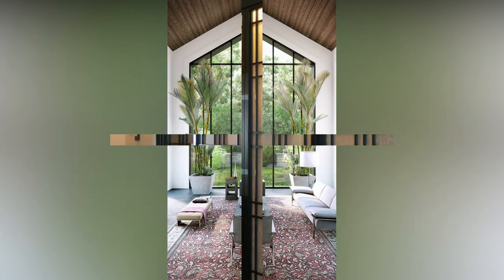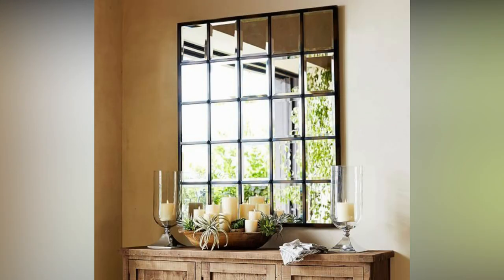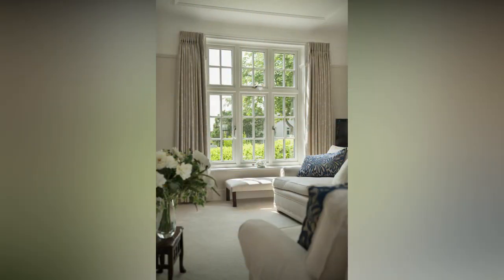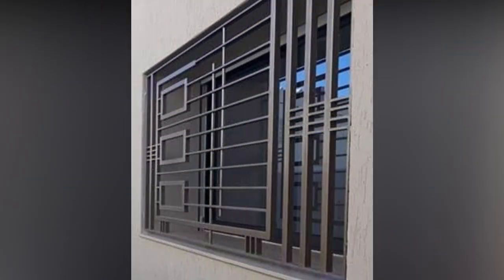Most modern grills have been updated and are no longer the unattractive traditional designs that were once on the market. You will find elegant and modern grills that give a beautiful look to your home. Grills can also provide a transparent and impressive view outside while allowing enough light into your house to make it more pleasant. Invisible grills also provide enough security and protection for your home.